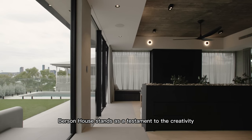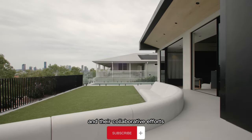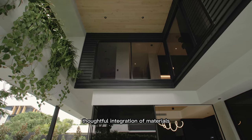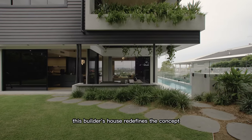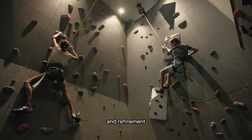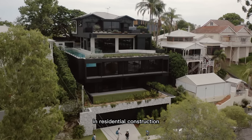Burson House stands as a testament to the creativity and vision of Monster Ideas Architects, Aurelien Burson Constructions, and their collaborative efforts. With its unique design, unconventional features, thoughtful integration of materials, and optimization of space, this builder's house redefines the concept of a modern home. It represents a harmonious blend of innovation and refinement, setting a new standard in architectural excellence and showcasing the possibilities of pushing boundaries in residential construction.